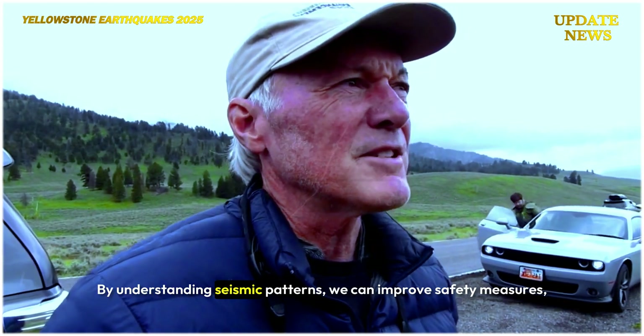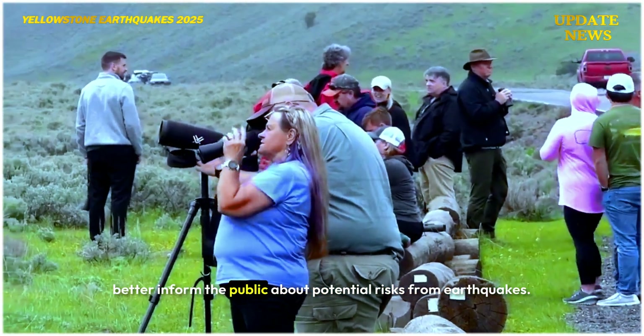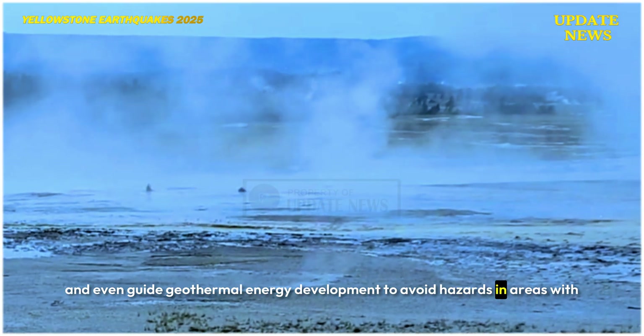By understanding seismic patterns, we can improve safety measures, better inform the public about potential risks from earthquakes, and even guide geothermal energy development to avoid hazards in areas with promising heat flow.